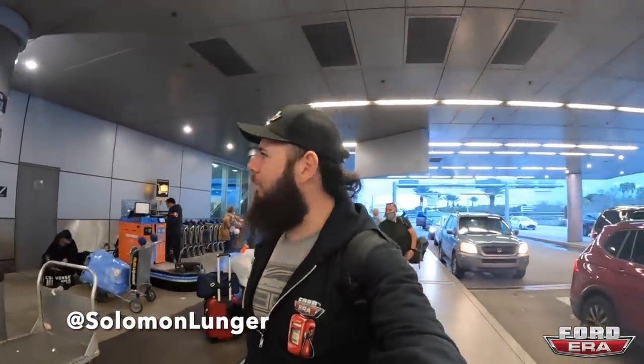What is up everybody and welcome back to the episode of Ford Era. Today you got me Solomon here and as you can see I'm at the airport. We're actually flying to North Carolina to go pick up a new project truck of ours and then we've got a fun road trip planned with it. So I'm gonna check in, go get my flight, and I will see you when we get to North Carolina.